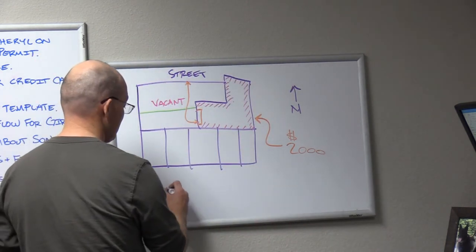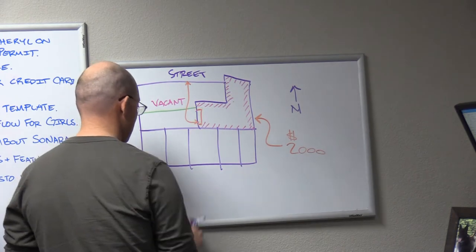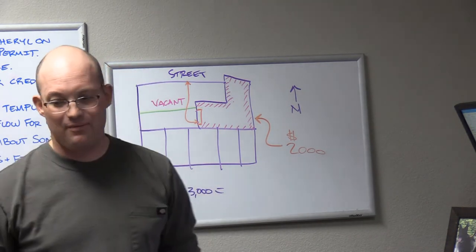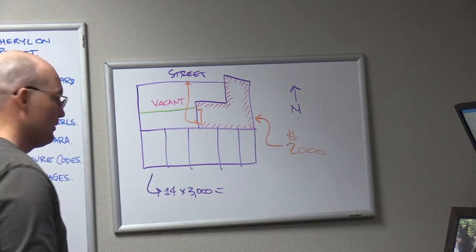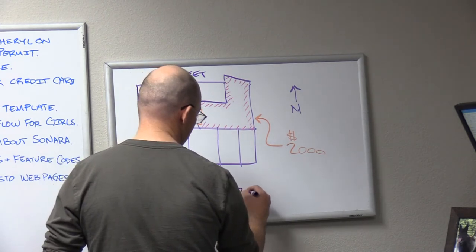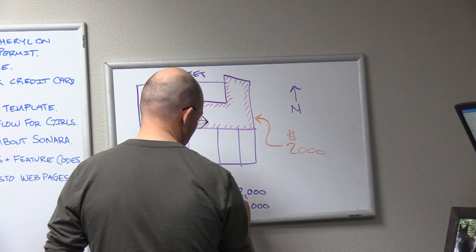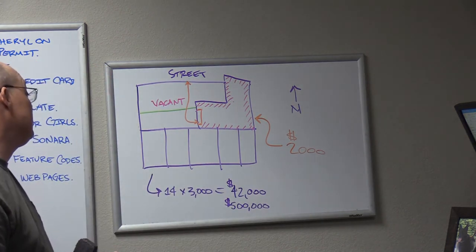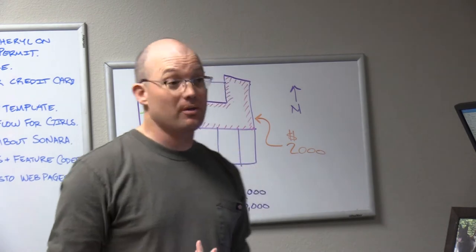Let's do some math. What's a brand new apartment in Martinez? Let's be conservative — say $3,000 a month. Fourteen times three is $42,000 a month, or times 12 — that's half a million plus. And they're getting incentives for building more housing because of the homeless. I'm going to put a rough value on this building: probably $10 to $20 million.